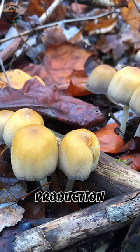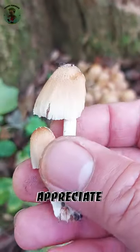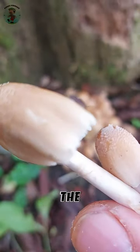When young and before ink production, it is crucial to harvest promptly. Mycologists and foragers appreciate its resilience and adaptability, making the mica ink cap a fascinating subject within the fungal kingdom.